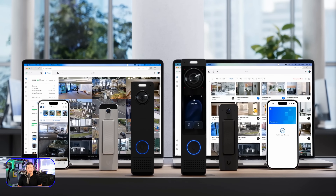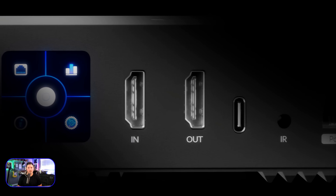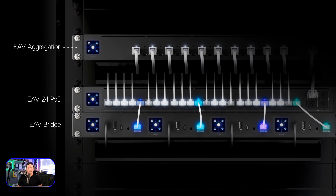Experience the new Unified doorbell lineup for yourself and catch an exclusive preview of upcoming Pro AV Solutions this week at CEDIA in Denver, Colorado.